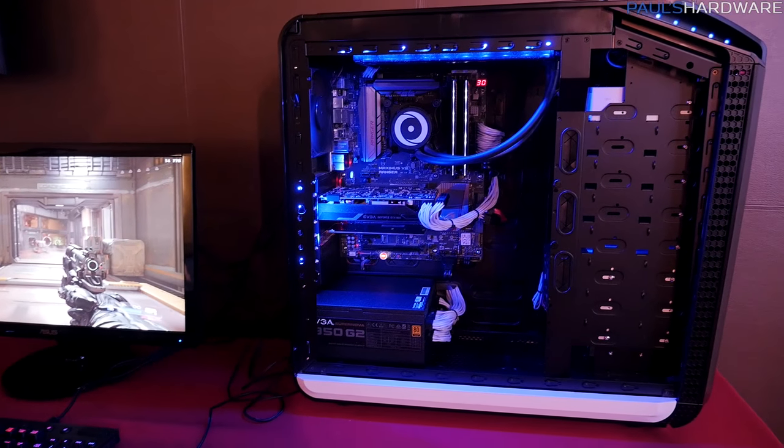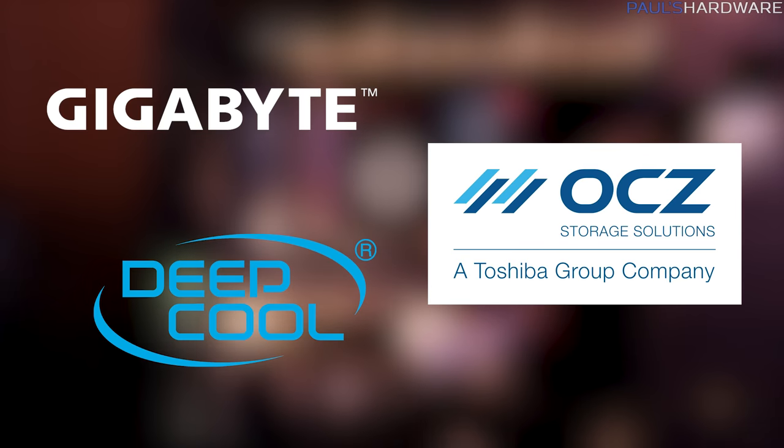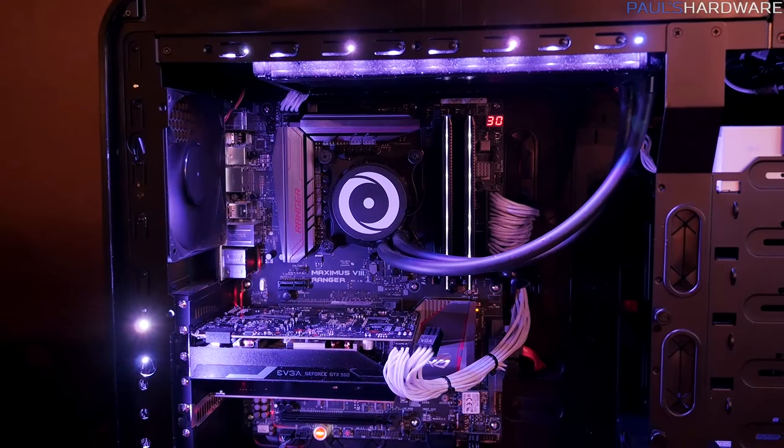I am going to close off this video though, guys. So if you enjoyed it, hit the thumbs up button. Thanks again to my sponsors Gigabyte, as well as OCZ Toshiba, as well as Deepcool. Thanks for watching again, guys — hit the thumbs up button and we'll see you next time.